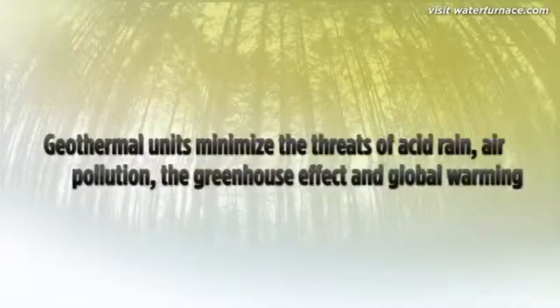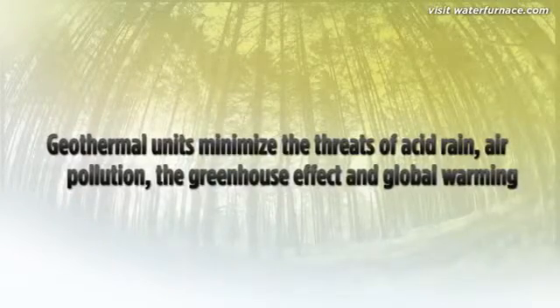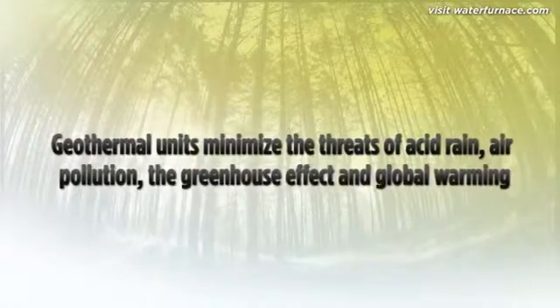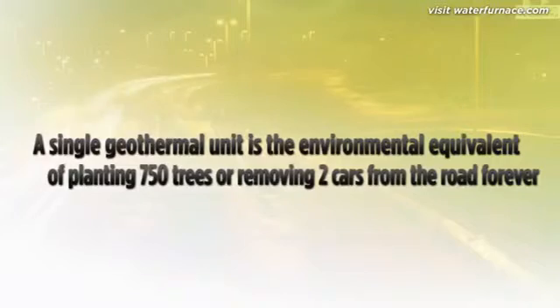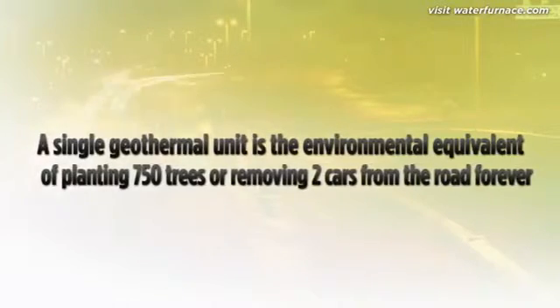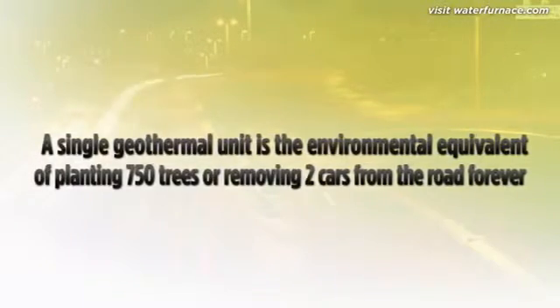These systems also minimize the threat of acid rain, air pollution, the greenhouse effect, and global warming — problems directly linked to the burning of fossil fuels. In fact, installing a single geothermal unit is the environmental equivalent to planting 750 trees, or removing two cars from the road.